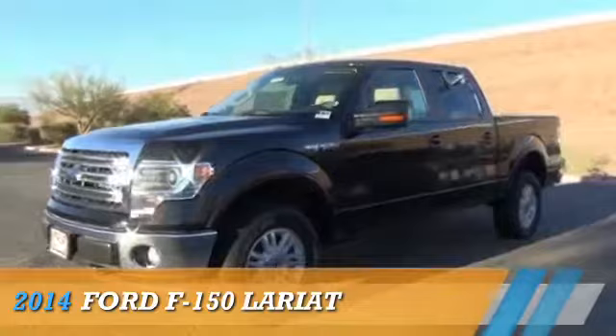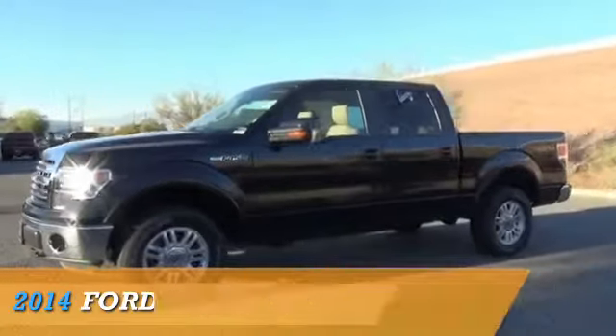Visit Ford Country. Presenting the 2014 Ford F-150.